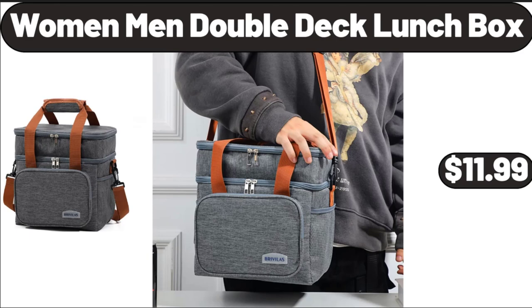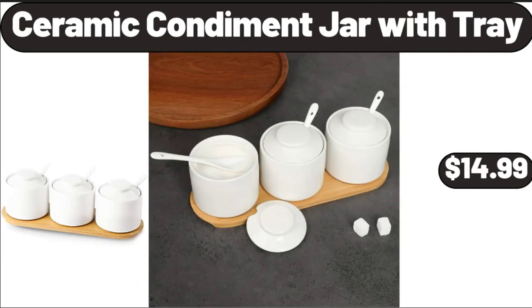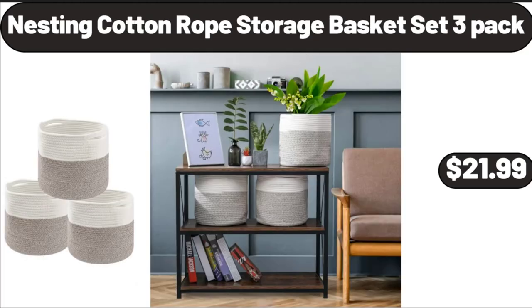Women Men Double Deck Lunchbox, $11.99. Professional Ionic Hair Dryer, $21.99. Ceramic Condiment Jar with Tray, $14.99.